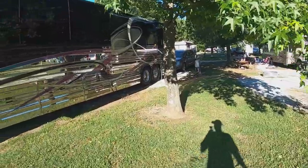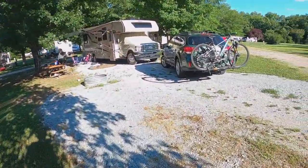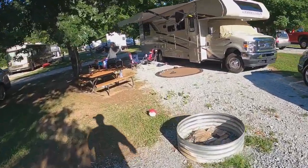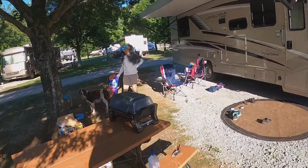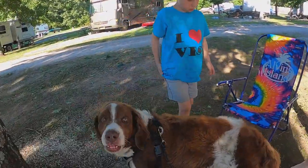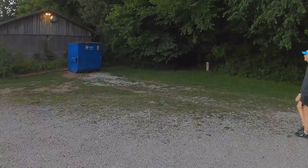Here's our humble little spot next to this huge Class A RV. The dog is already dog tired. At Mill Creek, if you want to get to the trail real quickly, here's the dumpster — you come in by the dumpster.